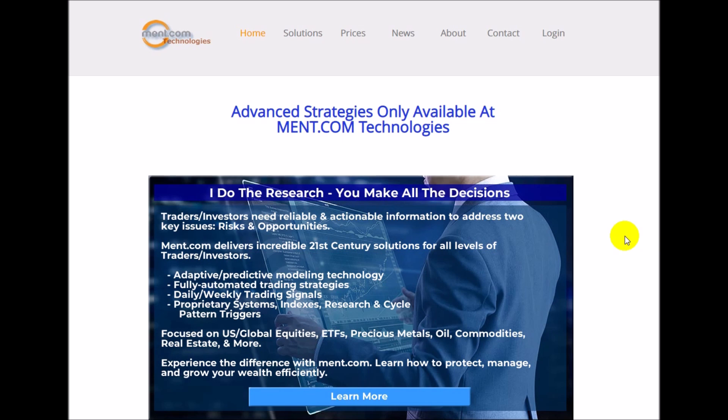Good morning traders, today is the 18th of February. This is Brad Matheny with the gold and silver update — the custom metals video for the week of February 18th going into February 24th.